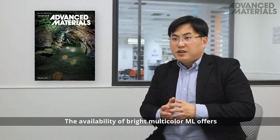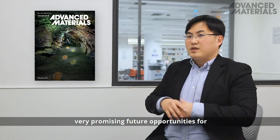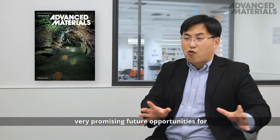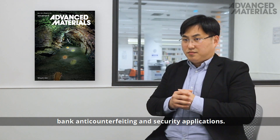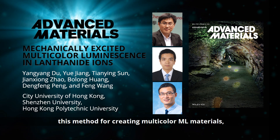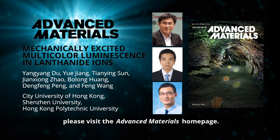The availability of bright, multi-colored ML offers very promising features. The opportunities are for anti-counterfeiting and security applications. To find out more about this method for creating multi-color ML materials, please visit the Advanced Materials homepage.